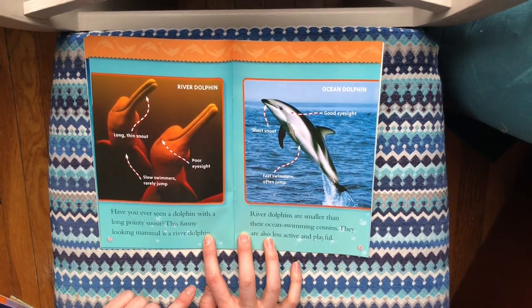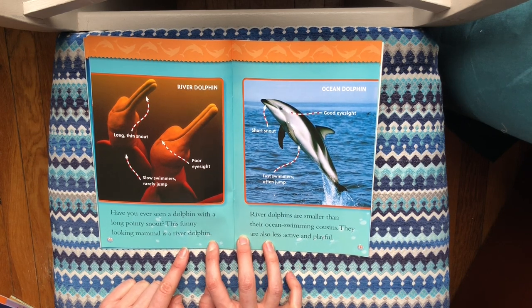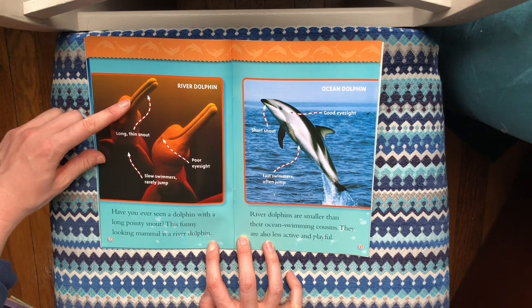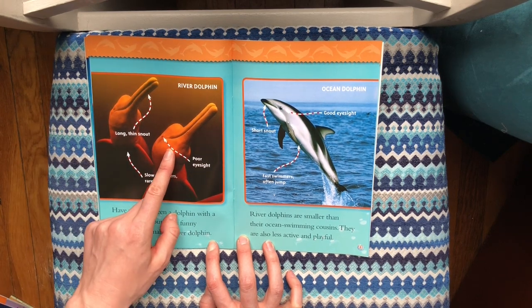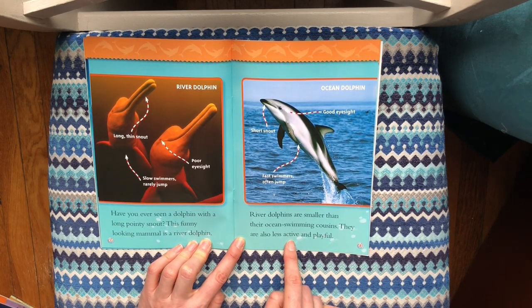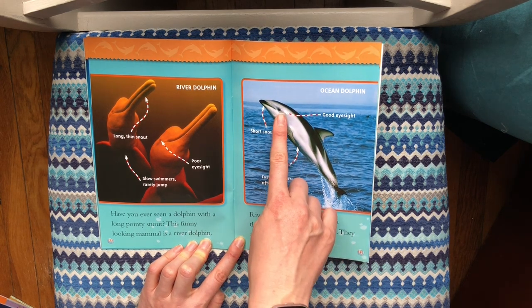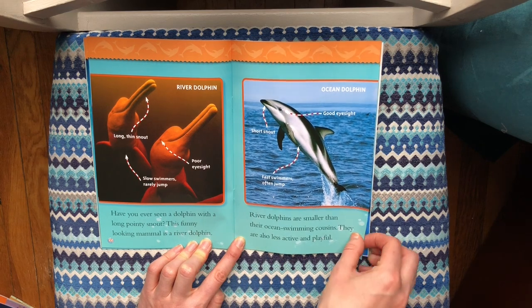Have you ever seen a dolphin with a long pointy snout? This funny looking mammal is a river dolphin. It has a long thin snout. River dolphins are slow swimmers and rarely jump, and they have poor eyesight. They are smaller than their ocean-swimming cousins and also less active and playful. An ocean dolphin, by contrast, has good eyesight, a short snout, and they're fast swimmers who often jump.